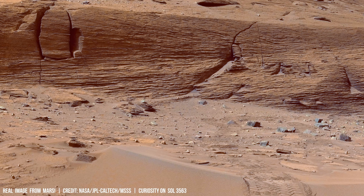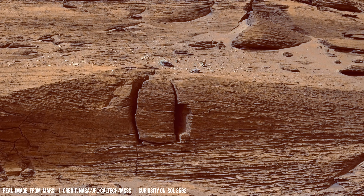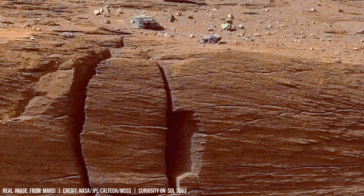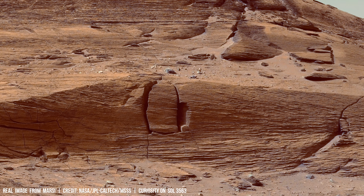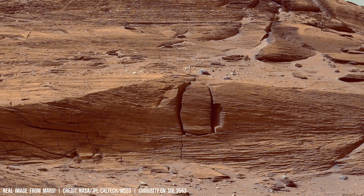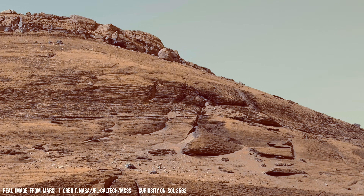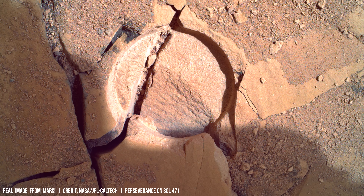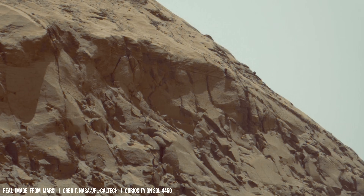The Red Planet bears the scars of a violent past. Vast impact craters etched across the rusty surface, recording millennia of cosmic bombardment. These features, formed by collisions with asteroids and comets traveling at velocities ranging from 10 to 20 kilometers per second, are not merely geological formations, but serve as windows into Mars' geological history.